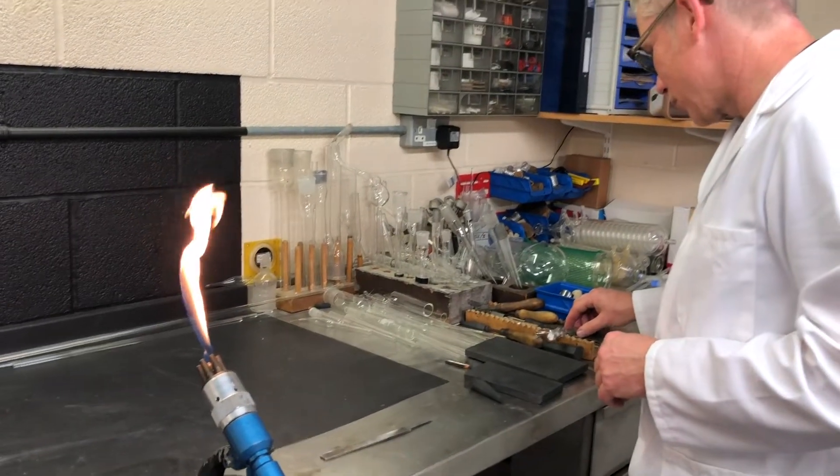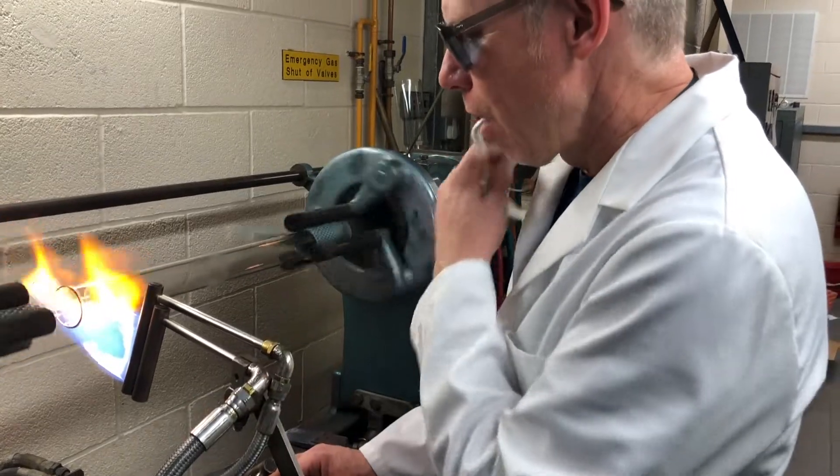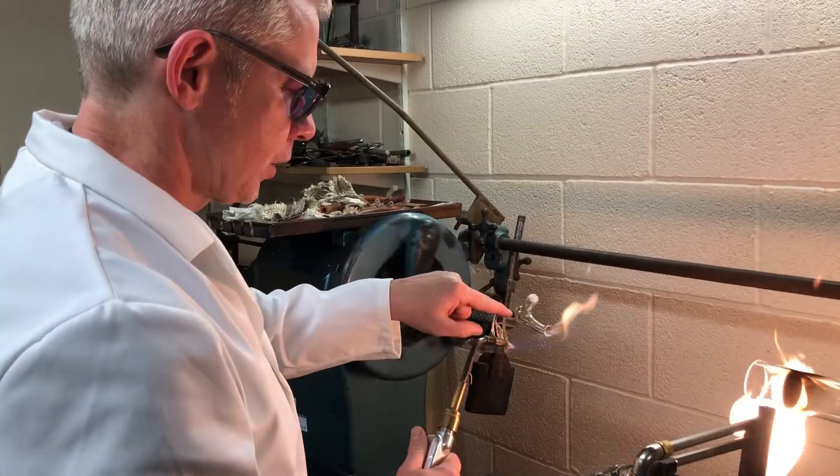Scientific glassblowing is different to what you might think of as traditional glassblowing, where they blow down the metal punty and create things like goblets and vases and ornamental things.